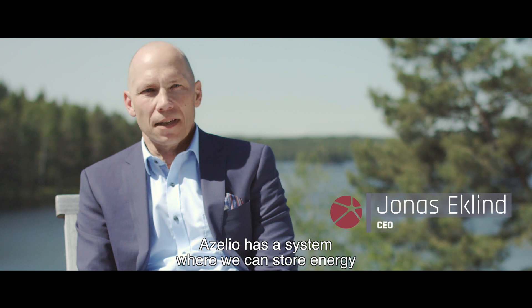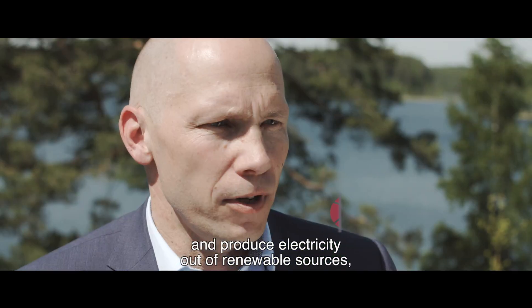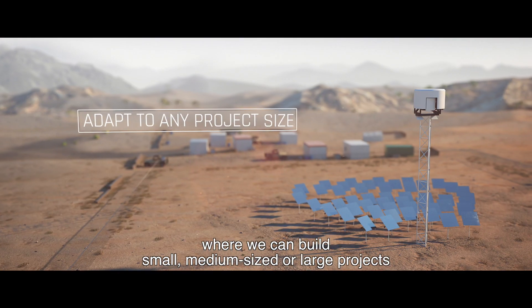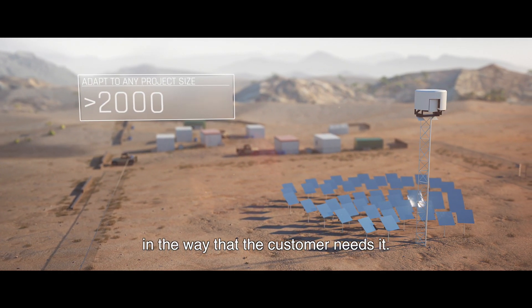Aselio has a system where we can store energy and produce electricity out of renewable sources. And we can do that in a distributed way — we can build small, medium-sized, or large-sized projects, actually in the way that the customer needs it.